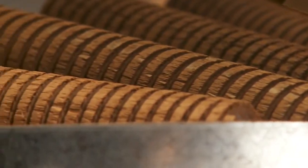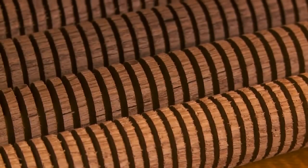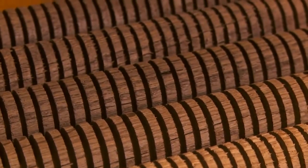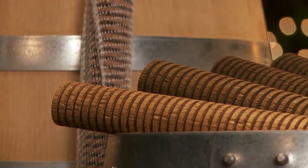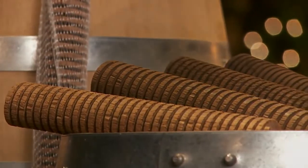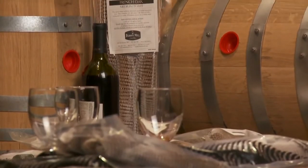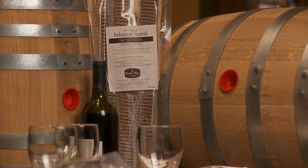With the Infusion Spiral system, you are no longer restricted to one toast level. Instead, using a neutral barrel or tank, you can precisely determine your desired flavors and aromas by using multiple spirals of different toast levels to achieve the results you want. Each spiral is toasted in a state-of-the-art convection oven, where temperature and toast duration are precisely monitored to ensure consistency and repeatability of every batch.